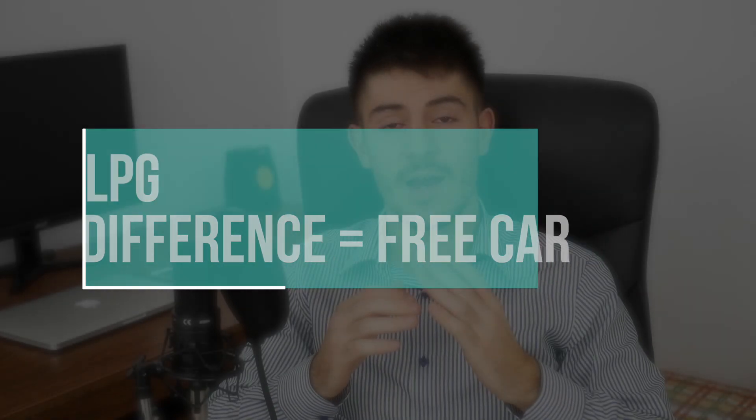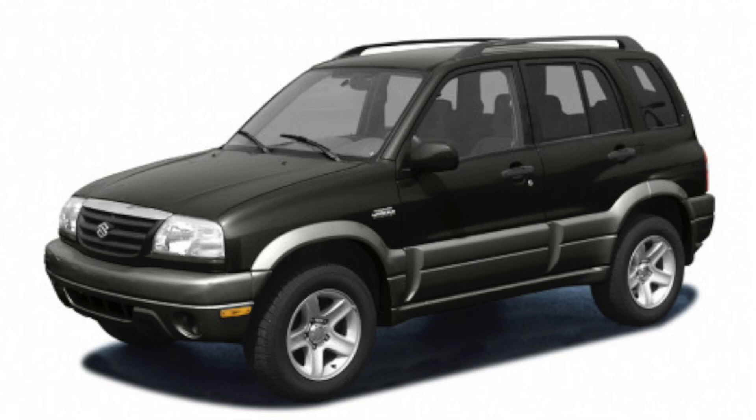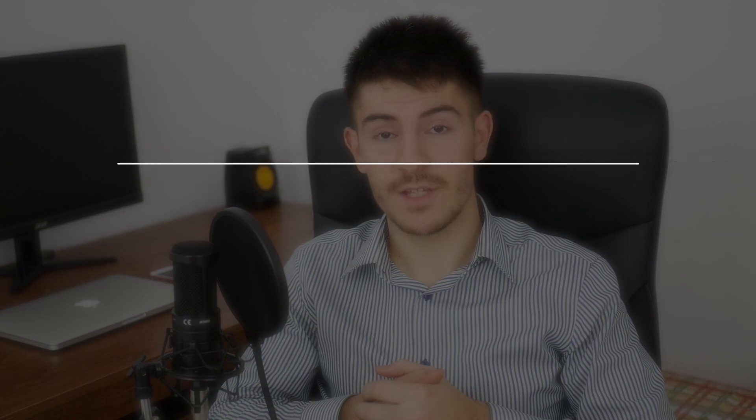So if you drive a lot from A to B every day — like 40,000 kilometers per year on the same route — you should purchase an old car with a naturally aspirated gasoline engine and install an LPG system. My dad actually has an LPG system on his Suzuki Grand Vitara from 2005 and it's awesome. He doesn't drive that much but he still saves money, and I'll be reviewing it pretty soon.